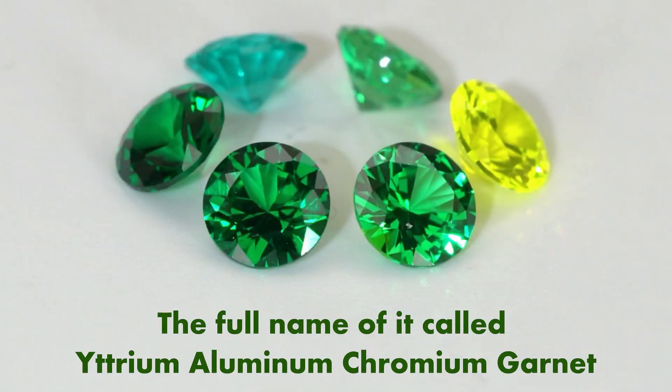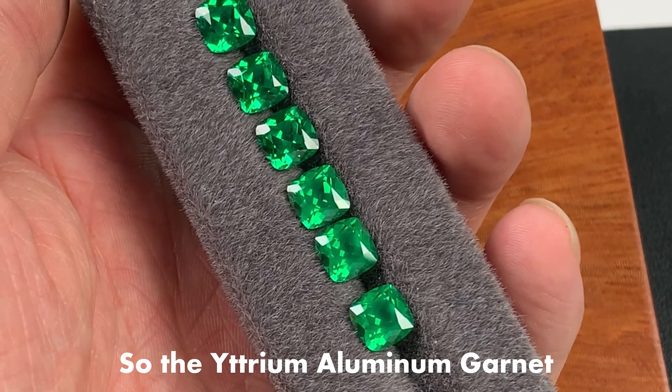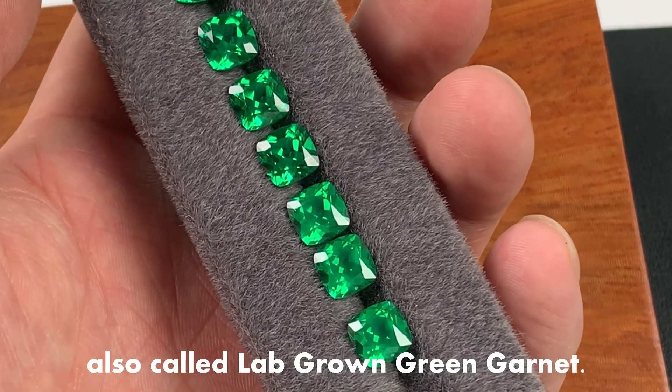The full name of it is called Yttrium Aluminum Chromium Garnet. Chromium is the main reason for its green appearance, and this is the same reason that Green Garnet has a green appearance, so Yttrium Aluminum Garnet is also called lab-grown Green Garnet.